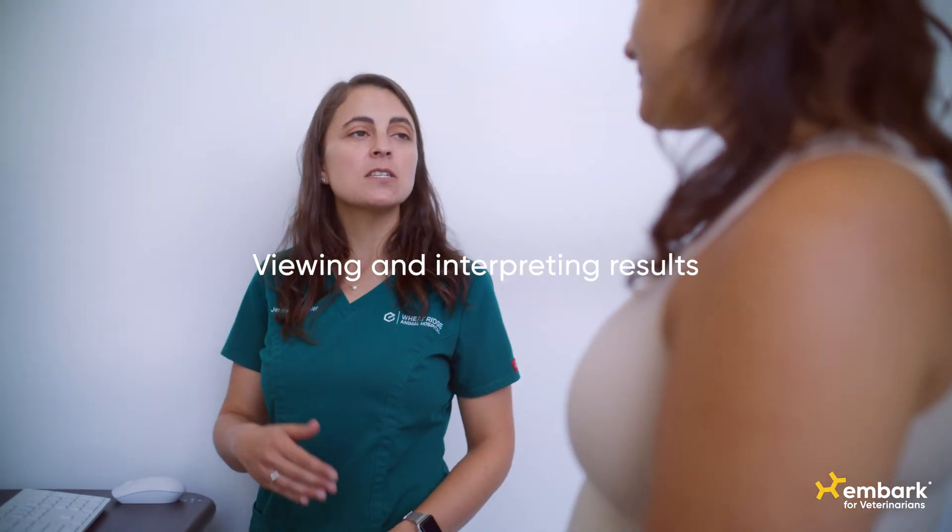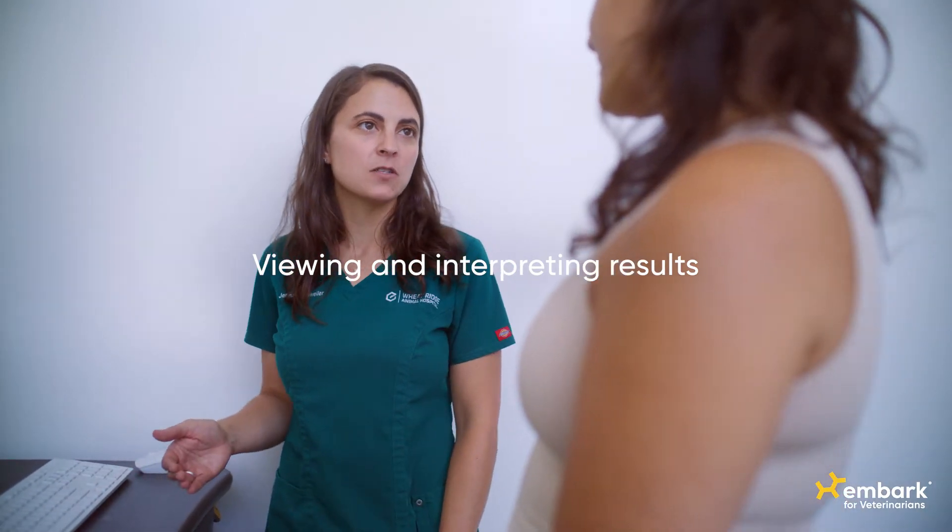My name is Jenna Dockweiler. I am a theriogenologist and veterinary geneticist at Embark Veterinary.